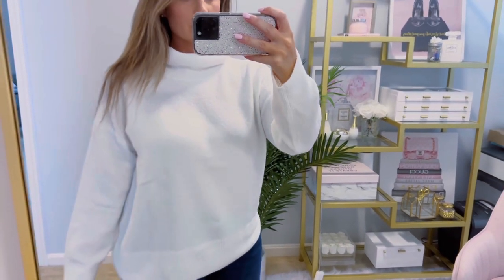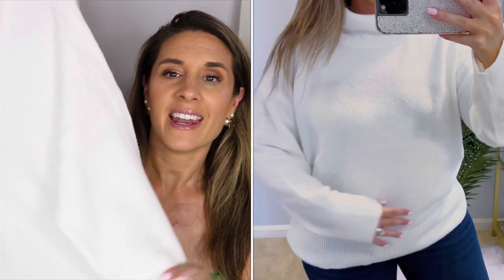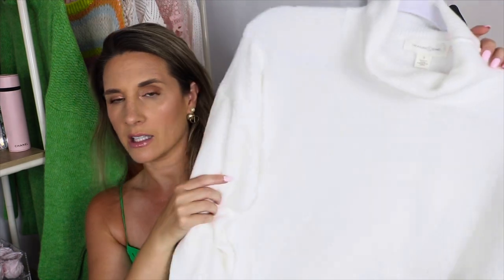The next sweater is by Treasure and Bond for $39.99. I really wanted a good neutral sweater I could wear with a lot of my bags, and this creamy white color is so nice. The only thing I worry about is it looks a little see-through, but I thought it would look great with a pair of jeans and boots. It's a turtleneck slash cowl neck and I really loved the white color — a good neutral investment at $39.99.